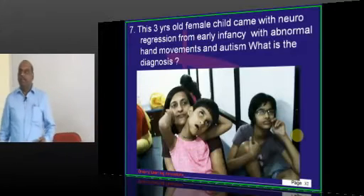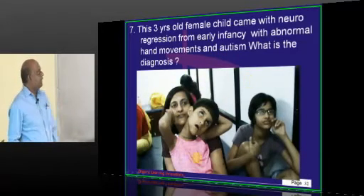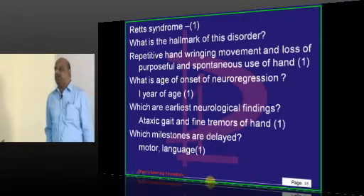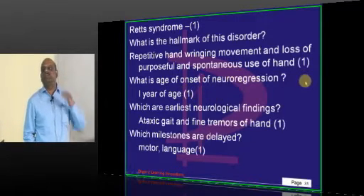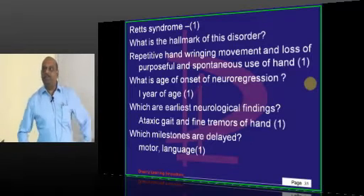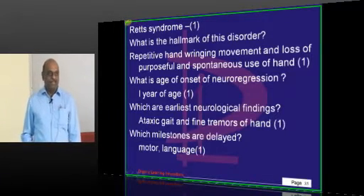A three-year-old came with neuro-regression from early infancy with abnormal movements of the hands and autism. What is your diagnosis? Classically it is a case of Rett syndrome. The hallmark of Rett syndrome is repetitive hand-wringing movements and loss of purposeful and spontaneous use of the hands. Whenever we walk, we wave our hands purposefully. If you are waving the hand purposelessly, that is called chorea — a choreiform movement.